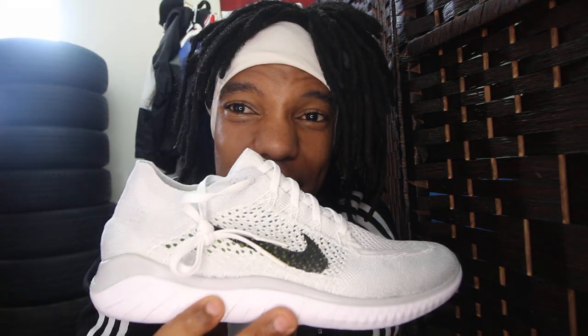Welcome to the sneaker episode. Running and running shoes are something that I'm very passionate about, and I just got a new pair in the mail today.